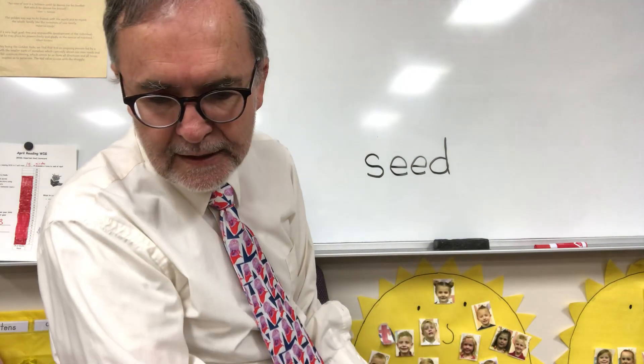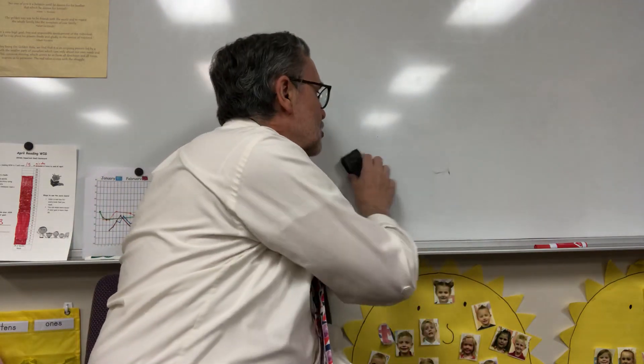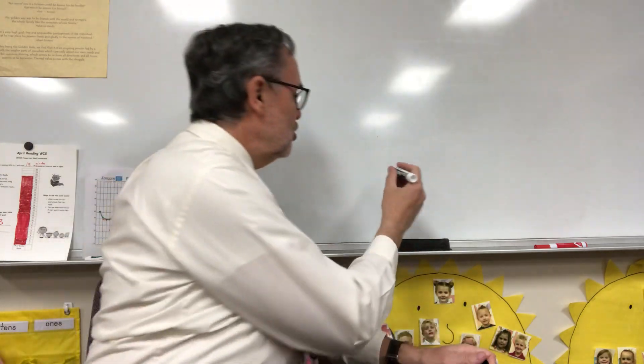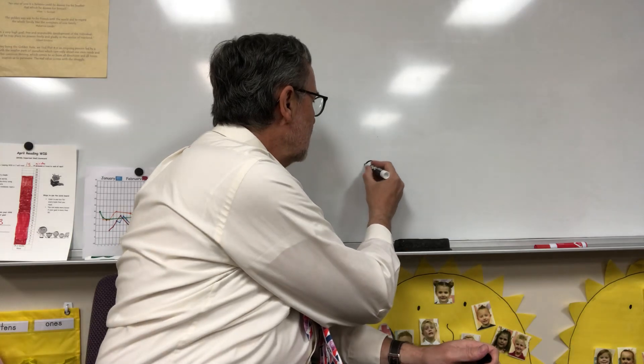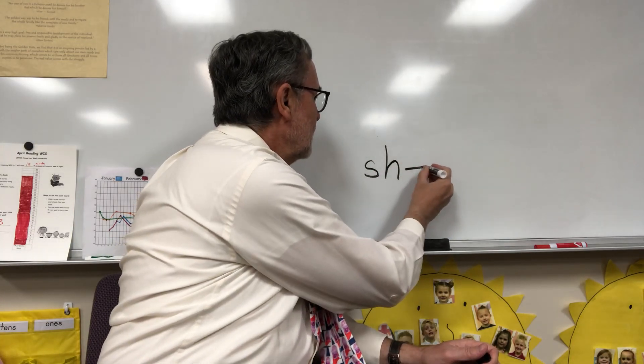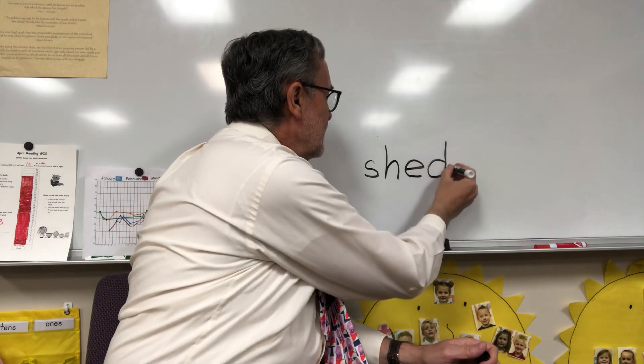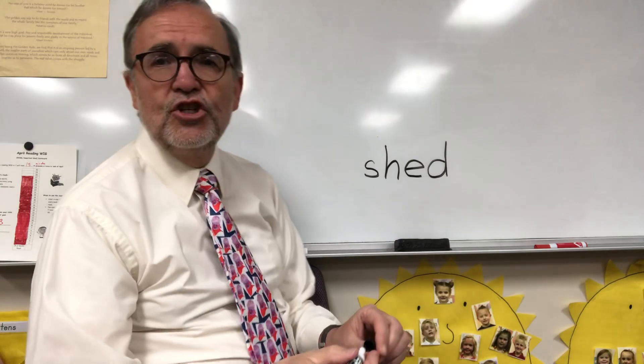Next word I want you to write is shed. Shed. Write it underneath. Sh-E-D. This is the way shed looks. Here's the SH sound. E-D. Shed.